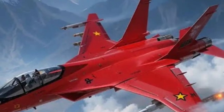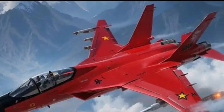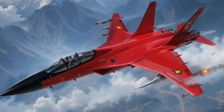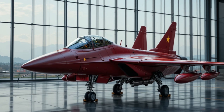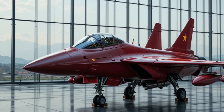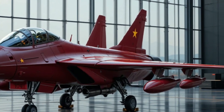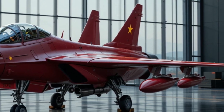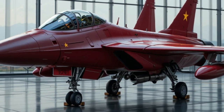Powering this fighter are twin engines believed to be WS-13 or upgraded variants, providing a combination of decent thrust and improved fuel efficiency compared to earlier Chinese engines. This dual-engine configuration offers safety redundancy, making the FC-31 well suited for carrier operations in the future. Reports suggest the latest prototypes are using more advanced engines to enhance speed and supercruise capability, though China has kept many performance figures classified.